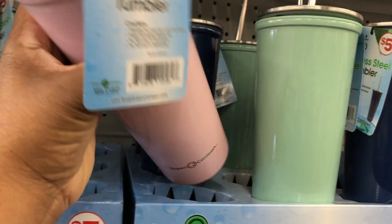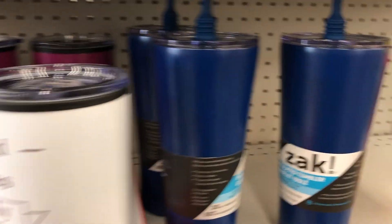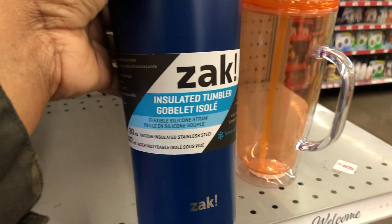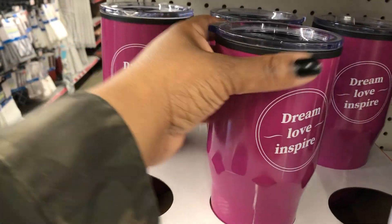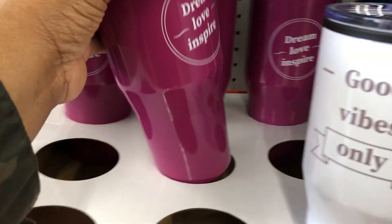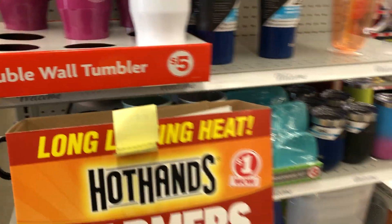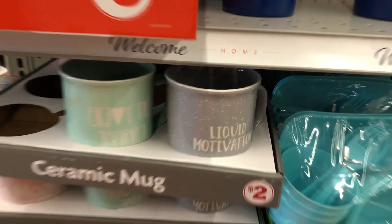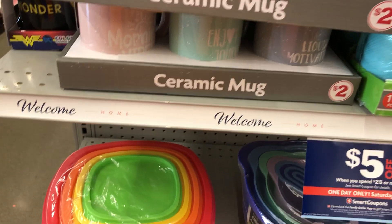I like this color here. They also have these — and they have these too, cute. Good vibes only. And liquid motivation mugs for three dollars — nice.